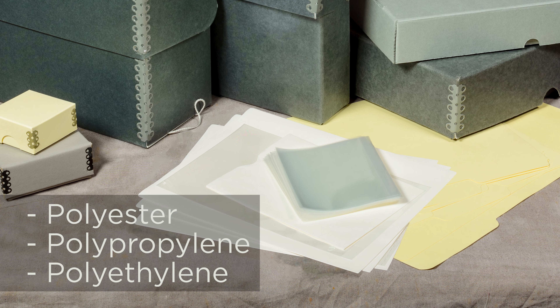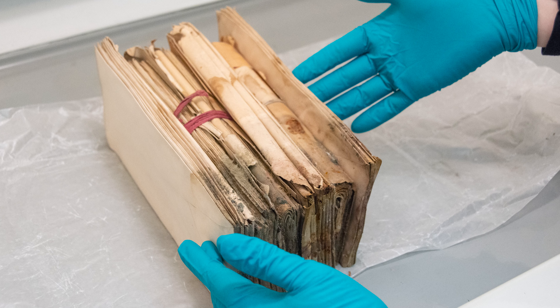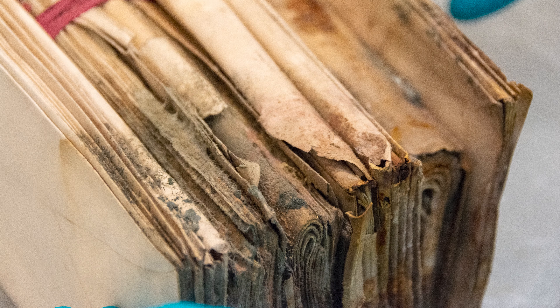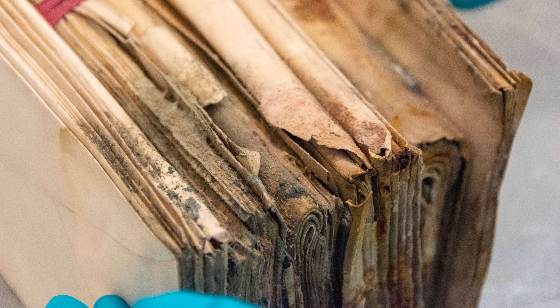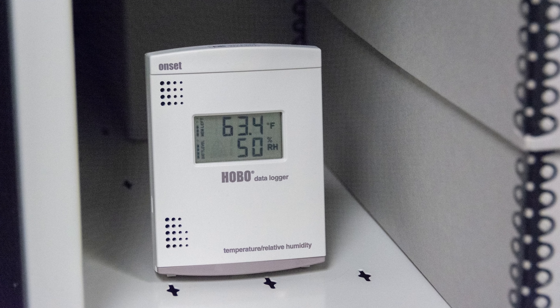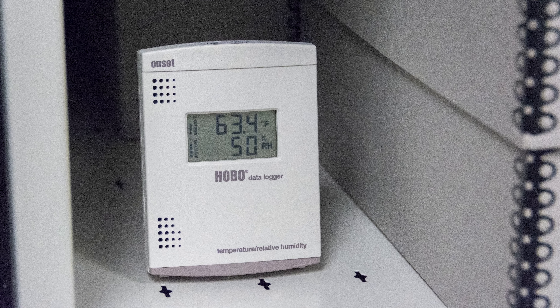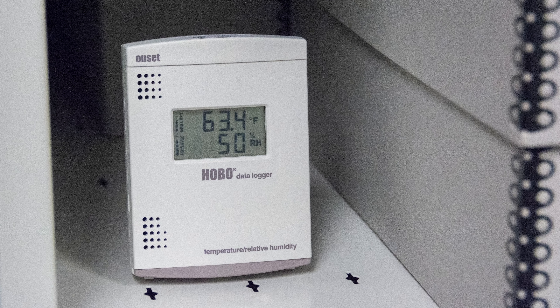Archival materials are vulnerable to environmental factors. We can slow deterioration by managing temperature, relative humidity, light, and pollution exposure. Most cultural institutions strive to keep their collections at a stable temperature of around 70 degrees Fahrenheit or below, and around 50 percent relative humidity.